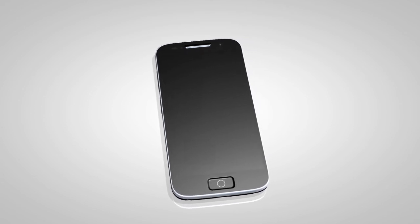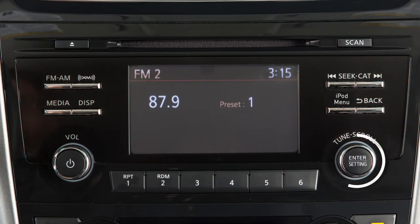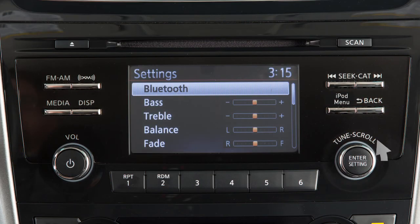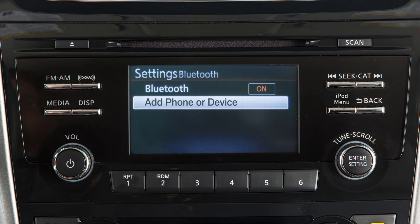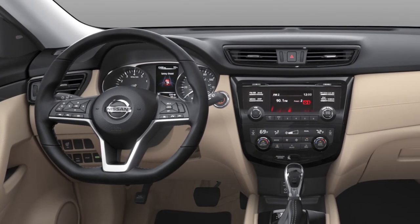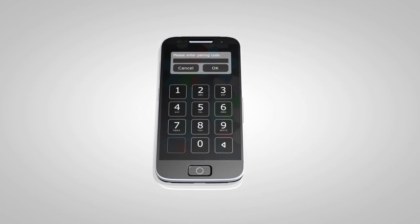To connect a phone using the Bluetooth system, the vehicle must be stationary. Press this button. Turn the knob to highlight Bluetooth, then press to select. Then highlight and select Add Phone or Device. A PIN will be displayed on the screen. Operate your Bluetooth device to enter the PIN and complete the connecting process.